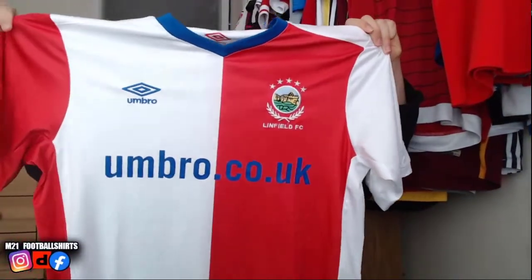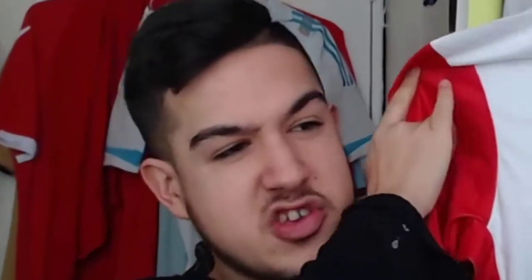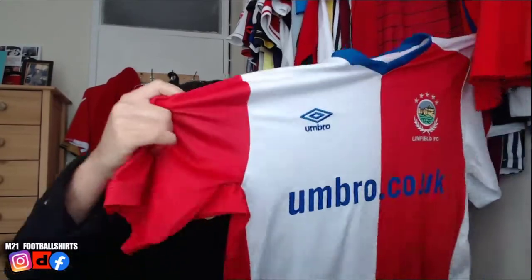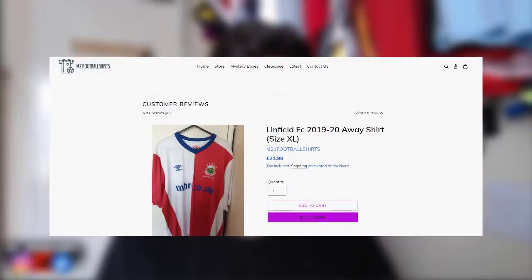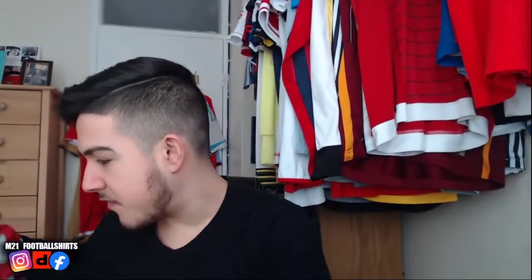Just a little warning — headphone users, I wouldn't really recommend wearing them for this one. First shirt of the video, completely random — we've got a few of these coming into stock, make sure to check it out. I like their badge though, their badge is something different. Big up Linfield! That's the first shirt of the video, in perfect condition, let's move on.